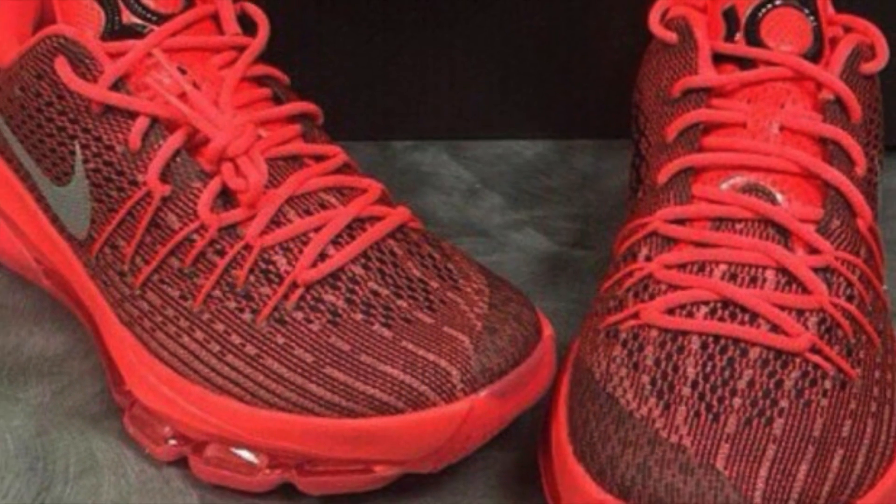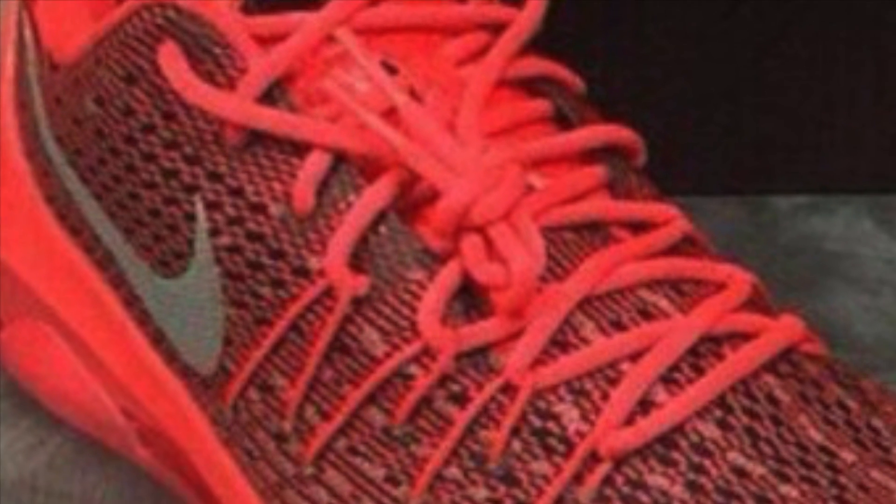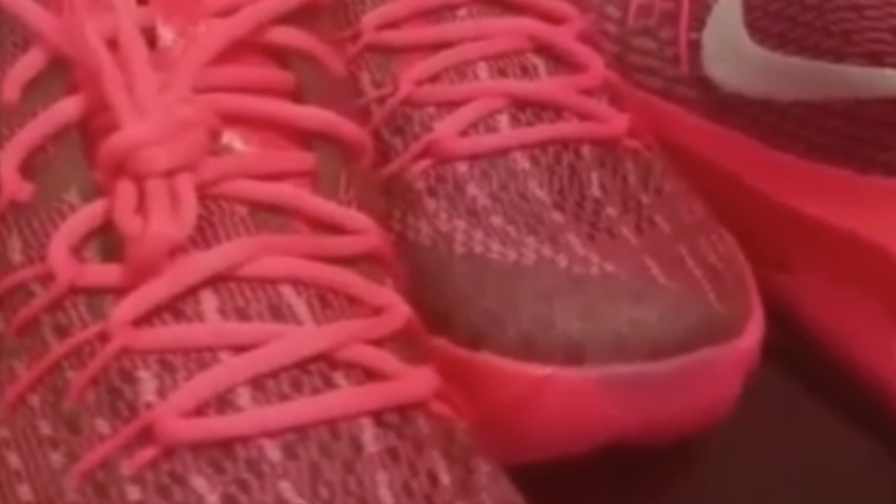Anyways, let's get to his eighth signature shoe with Nike. First off, the whole entire upper is engineered mesh — you guys might have seen that in the Kobe 9 EM, that's what EM stands for. There's also fuse on the toe box, which was a feature of the KD 7 as well, so it looks like they incorporated that into the KD 8.